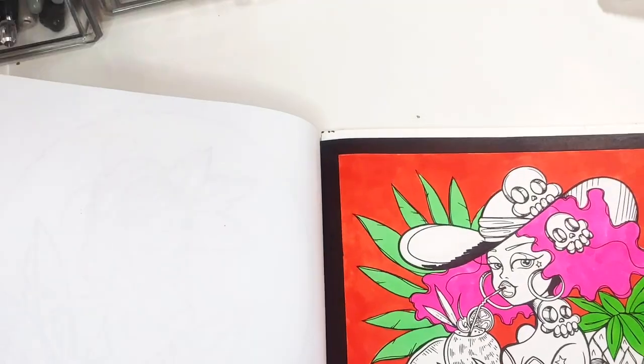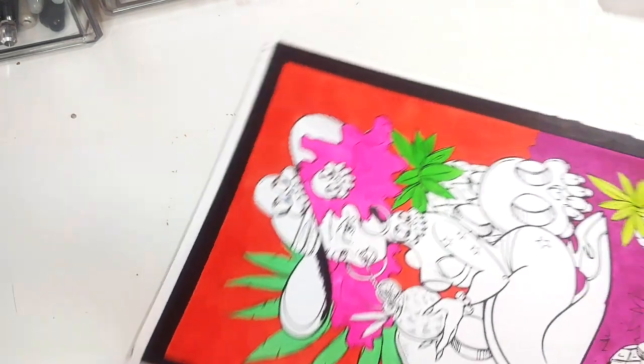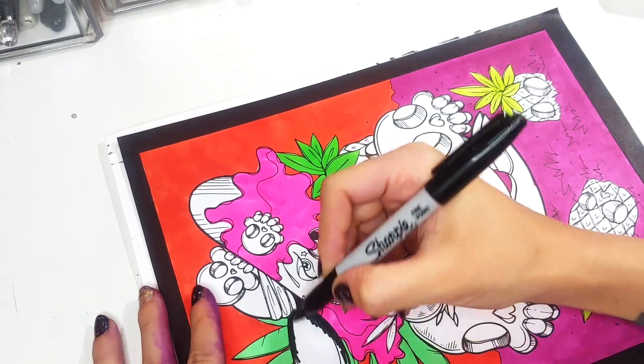I reached for a Sharpie, which was not very wise. I have better inking markers than Sharpies, but oh well. It is what it is. I grabbed the Sharpie, so let's just use it.